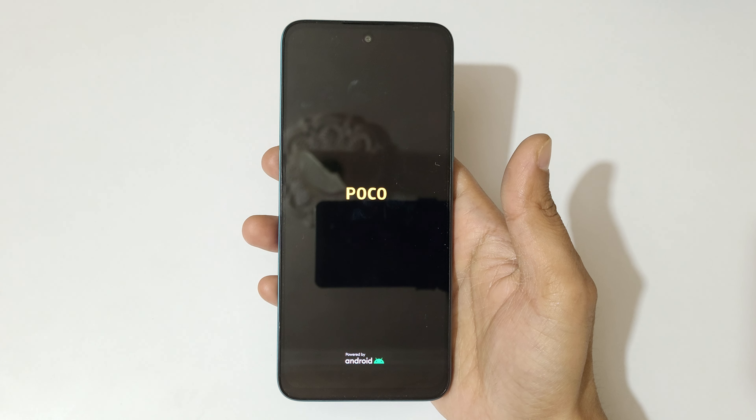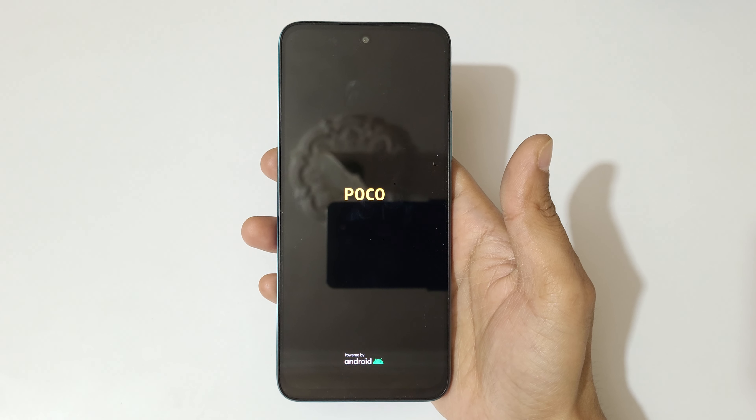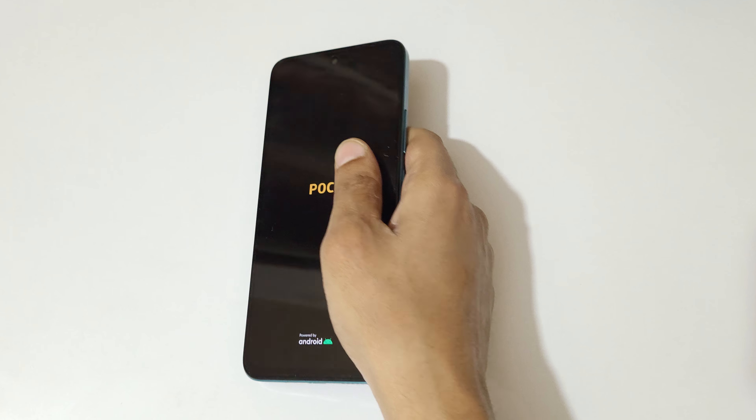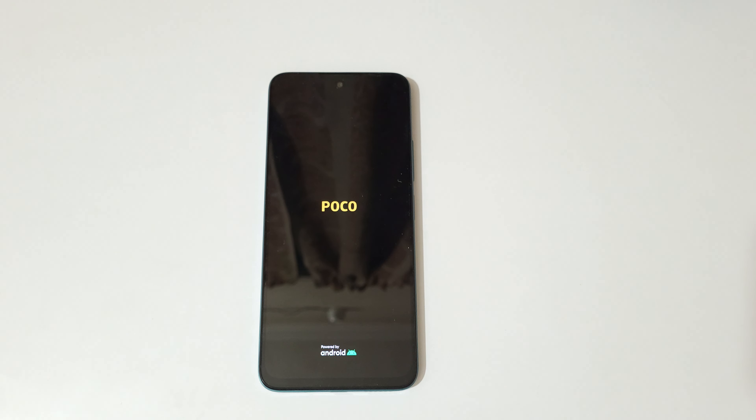So guys, this is the method to hard reset the Poco M6 Pro 5G smartphone easily. Thanks for watching. If you have any inquiries or want the latest videos, let me know in the comment section below. Please like, share, subscribe, and click on the notification icon for the latest updates.